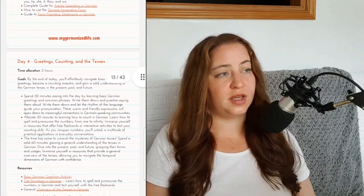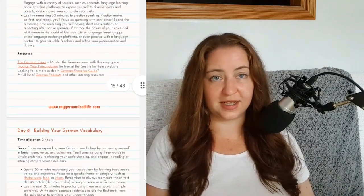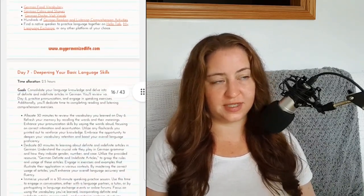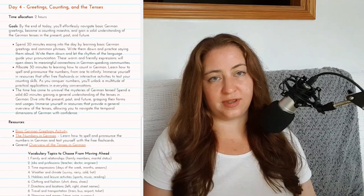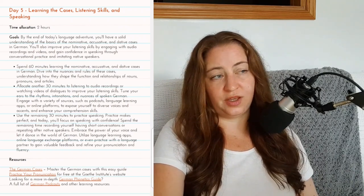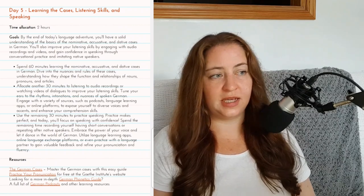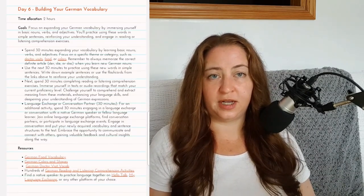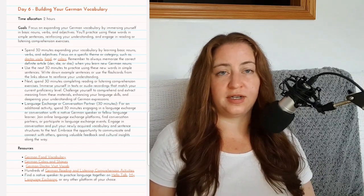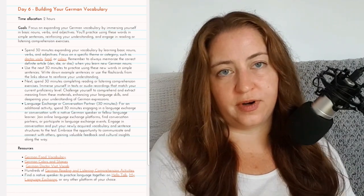In week one you'll also learn how to form questions and negative statements in German, what the pronouns are — ich, du, er, sie, es, wir, ihr, sie — how to use them, different greetings, how to count and use numbers in German, and a basic overview of the tenses and cases. You'll also practice listening and speaking skills. You can start looking for a tandem language learning partner already, or wait until week two when you have a little foundation — you might want to know some greetings before you look for a partner.